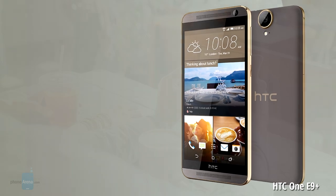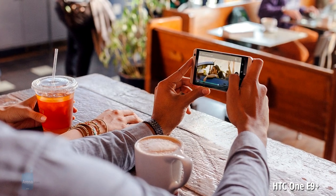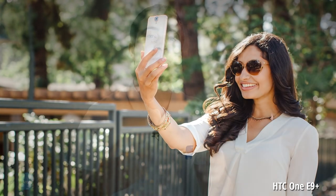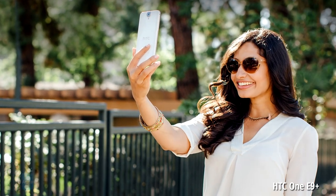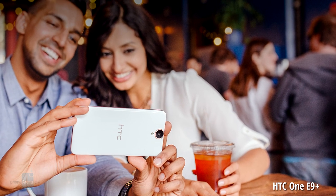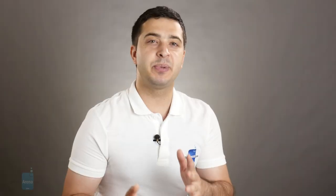Moving onward, we have another HTC device — the HTC One E9 Plus. It is a powerful multimedia smartphone equipped with a large display, a powerful processor, and a pair of front-facing stereo speakers. Disappointingly, the phone isn't expected to launch outside of Asia anytime soon.